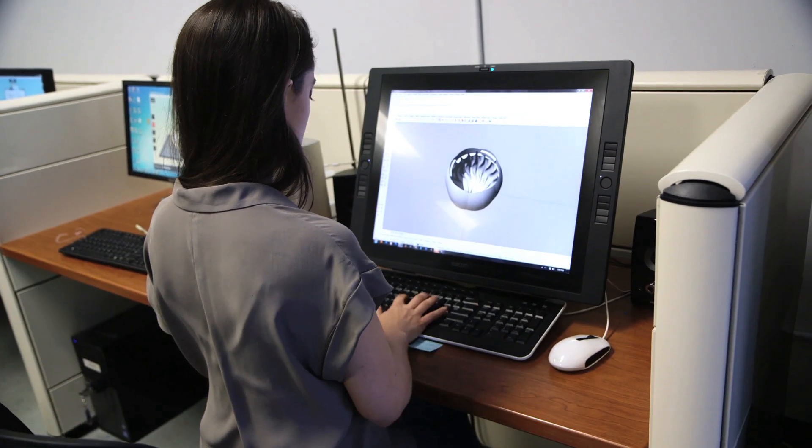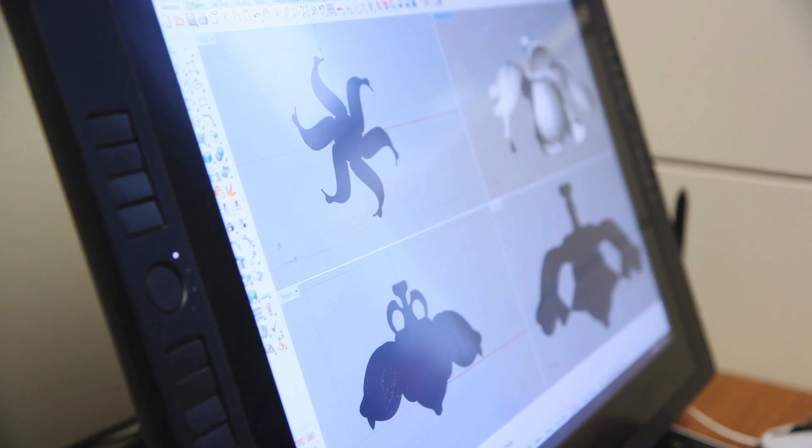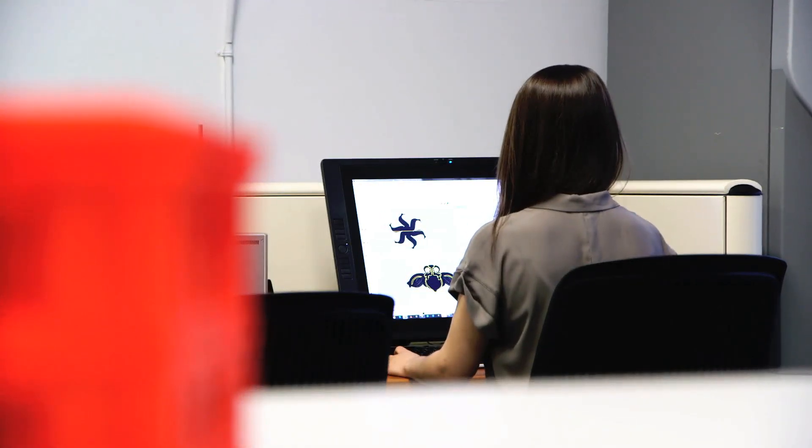When I was looking for graduate schools, I was interested in what technology they had available to the entire school, what was available within the program, and I knew that there was a strong 3D printing base here at SUNY New Paltz.